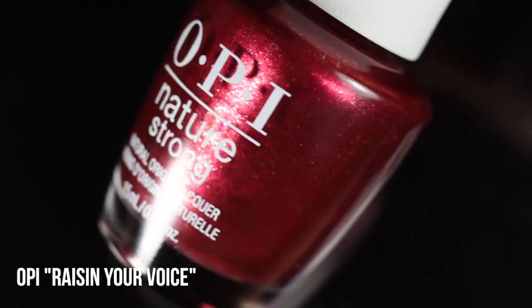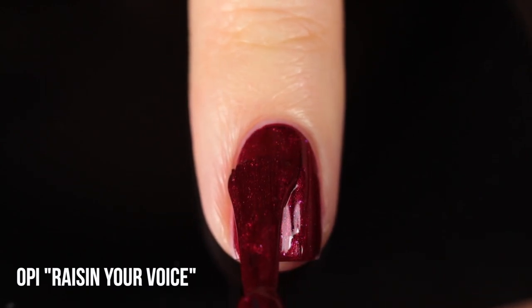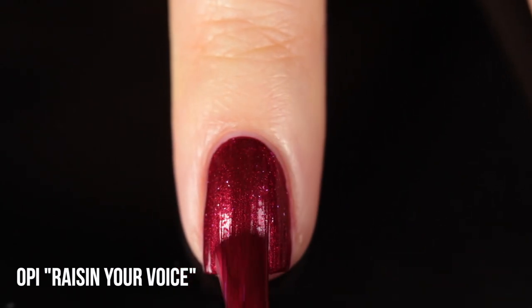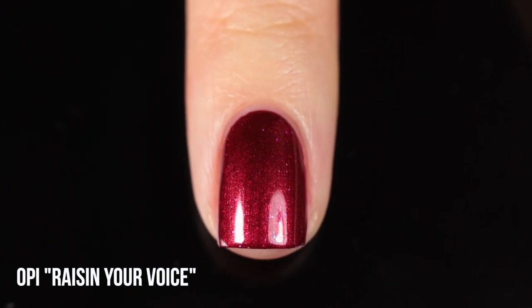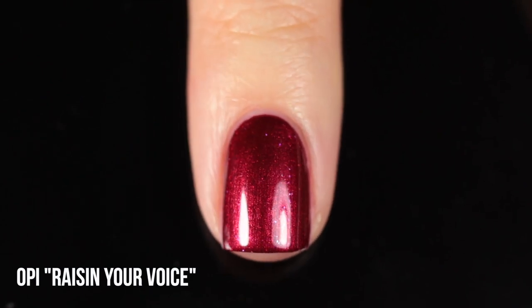This is the last of the OPIs — this one is Raising Your Voice, part of their fairly new Nature Strong line. This is also what I'm wearing on my nails right now. It's a gorgeous deep red shimmer packed with silver flecks, and those flecks add so much depth and dimension to the color. It has that sort of pinky undertone, and it's another one that's really opaque — pretty much one coat for full coverage. It was definitely a standout color from the Nature Strong line. It feels very rich, but also very bright and vibrant — a very nice holiday color.